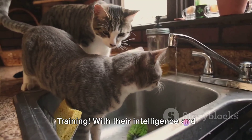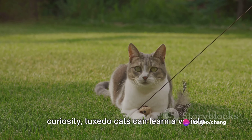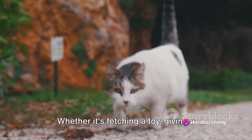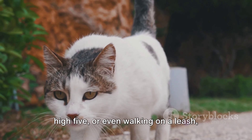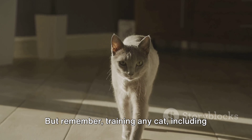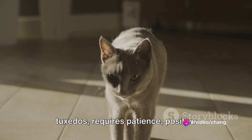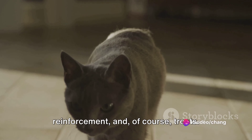Now, on to the fun part: training. With their intelligence and curiosity, Tuxedo Cats can learn a variety of tricks. Whether it's fetching a toy, giving a high five, or even walking on a leash, these cats are ready to impress. But remember, training any cat — including tuxedos — requires patience, positive reinforcement, and of course, treats.